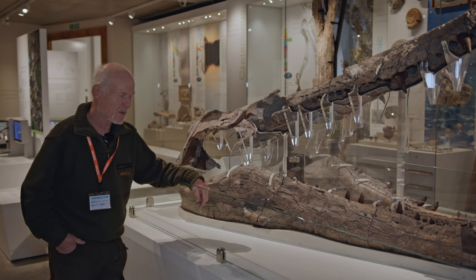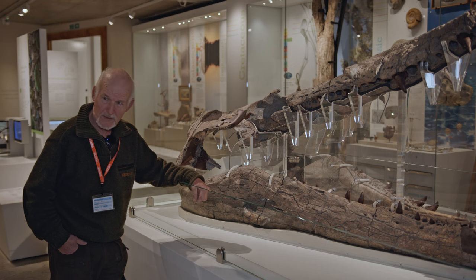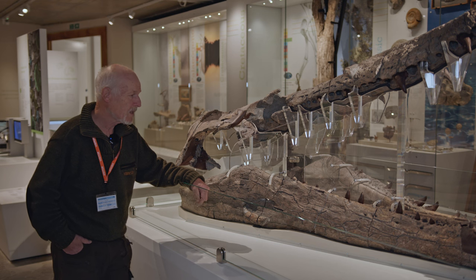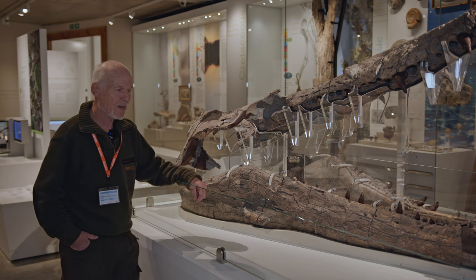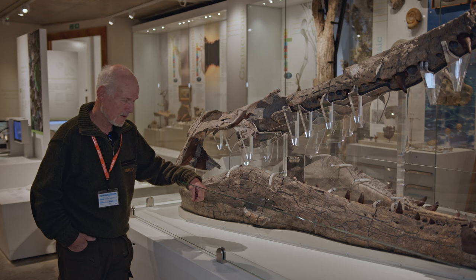And he didn't really realise what they were until Richard Edmonds actually came down to film something, went in the cafe for a cup of tea, and noticed these big chunks of bone there, and said to the guy, Kevin, do you realise what these are?